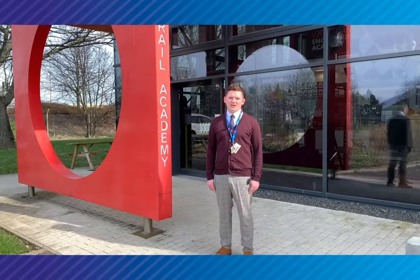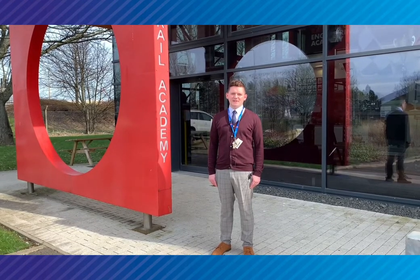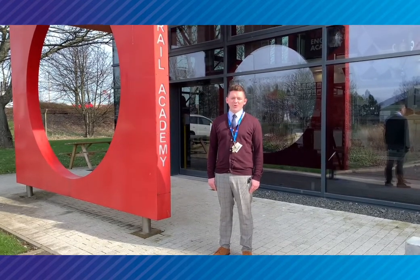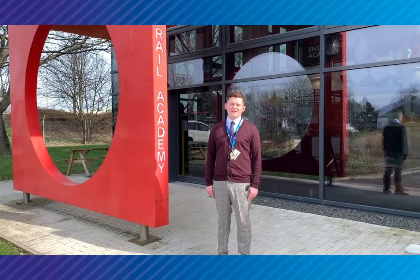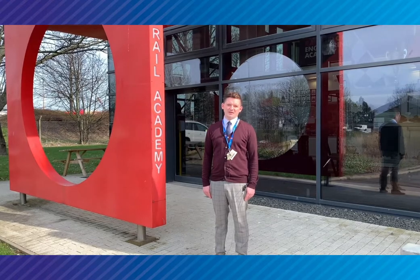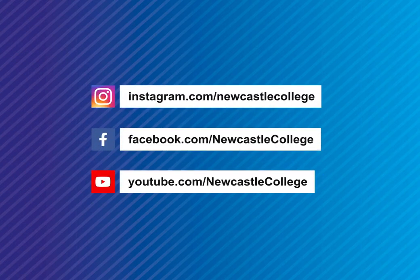Hope you've enjoyed watching our fantastic tour of the Rail and Civil Engineering Academy. As you've seen, we've got some inspiring staff and students who both study and work here. We do hope that you study with us in the near future and really do reach your aspirations in either Rail Engineering or Civil Engineering. We'll see you soon.